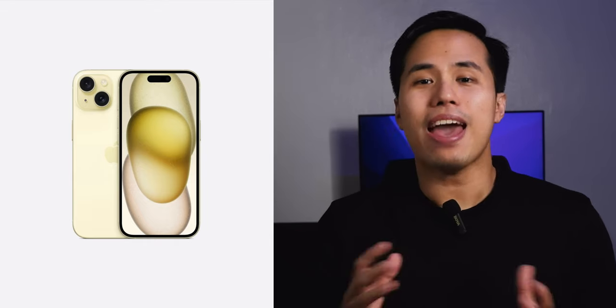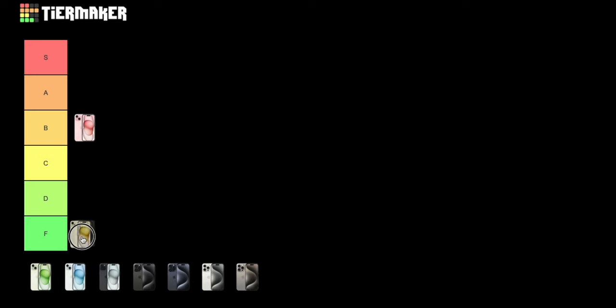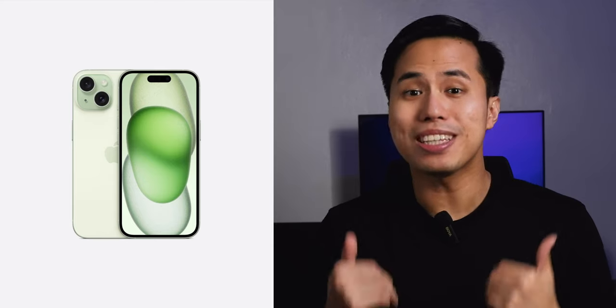The next color is yellow. I'm not a big fan of this yellow — it just looks too undecided in my opinion. It looks very pale, washed out. I don't think a lot of people would be buying this phone in yellow. If you are, hey, no problem, enjoy — but for me it is a D.